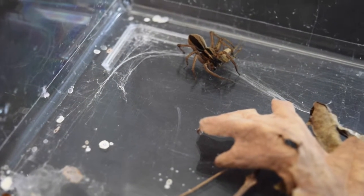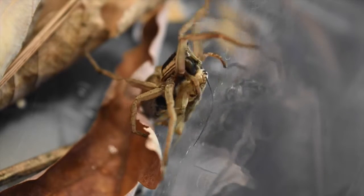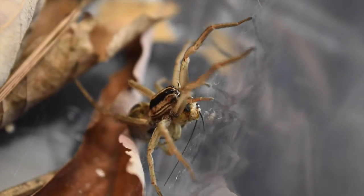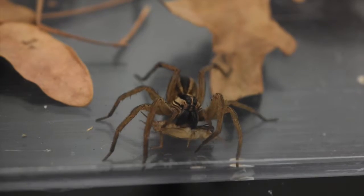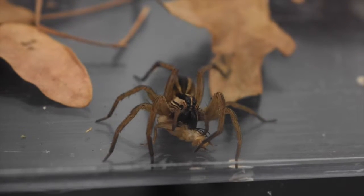Dotted wolf spiders have excellent eyesight and hunting skills, hence the name wolf spider. They ambush small prey such as crickets, insect larvae, and even other spiders. They use their fangs to inject venom into their prey and paralyze it.